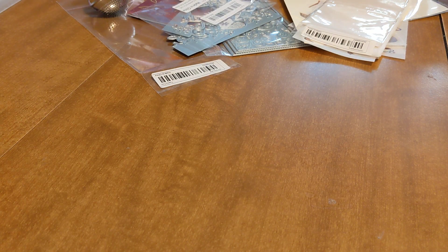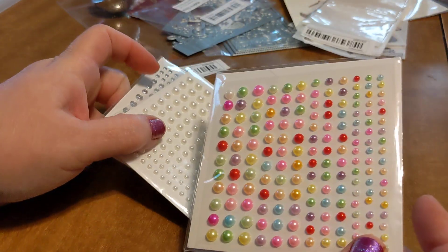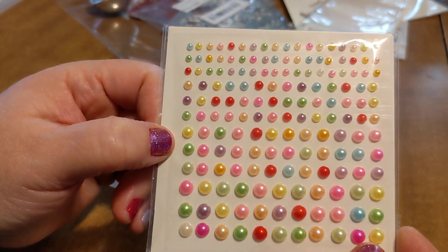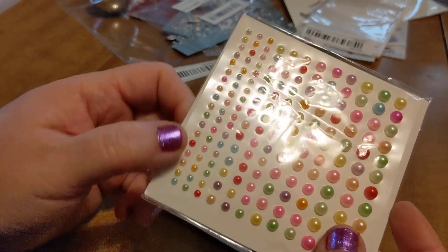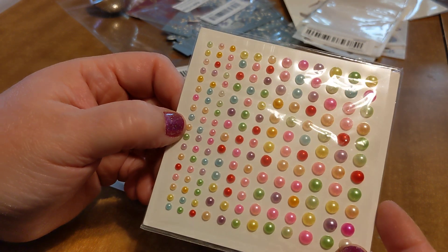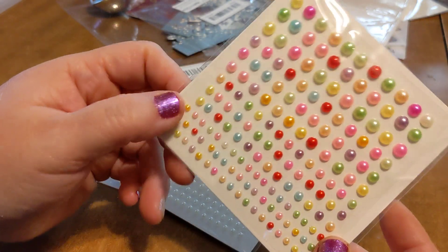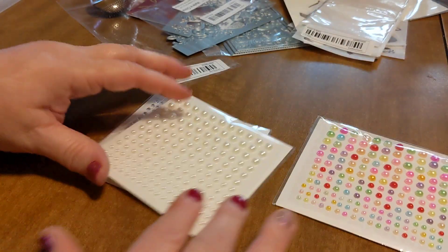The other things that I got were some blingy blings — I'm excited about these. It's just like multicolored flat back pearls, just kind of different colors. And I can never have enough of these — I'm always using these for different things: cards, ATCs, memdexes. I mean, you can use these for even nail art with some of the smaller ones.